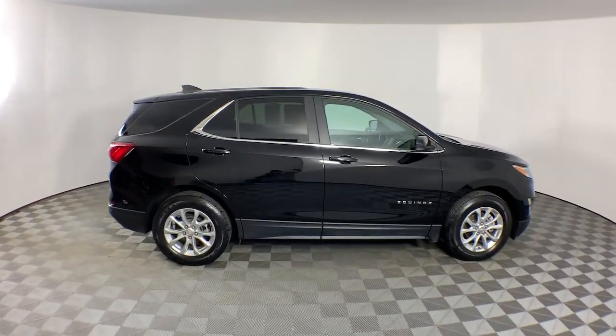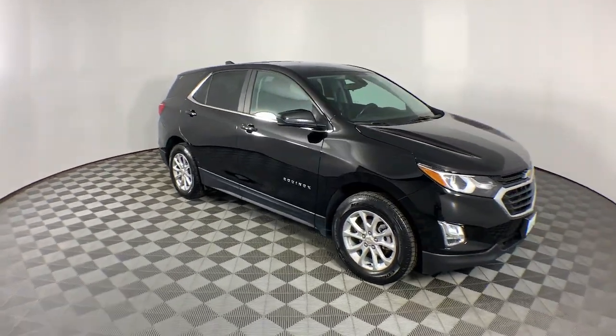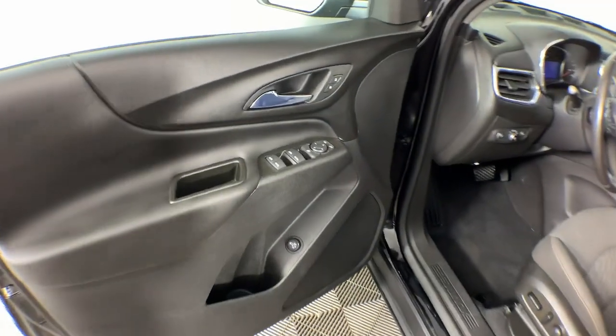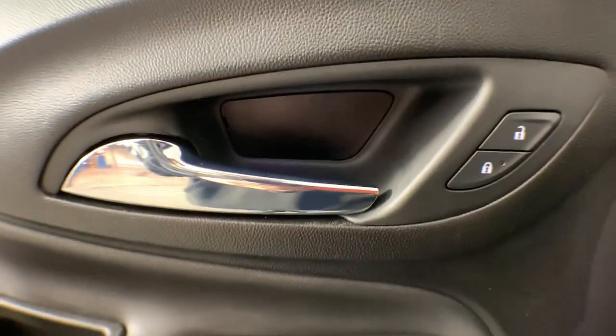These are just some of the great options this vehicle comes with: Apple CarPlay and/or Android Auto, Lane Departure Warning, heated driver seat, keyless entry, fog lamps, satellite radio, heated mirrors, remote engine start, power liftgate, and premium sound system.